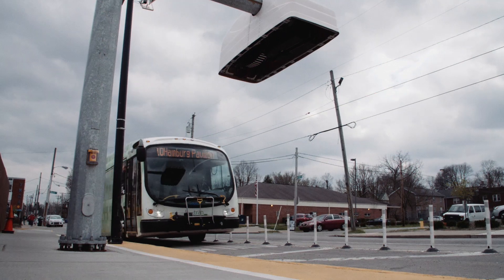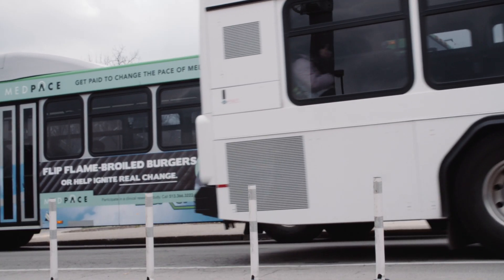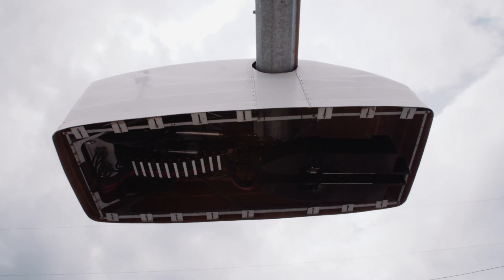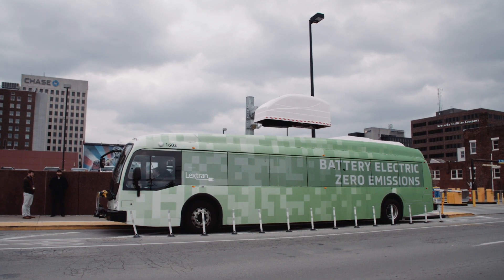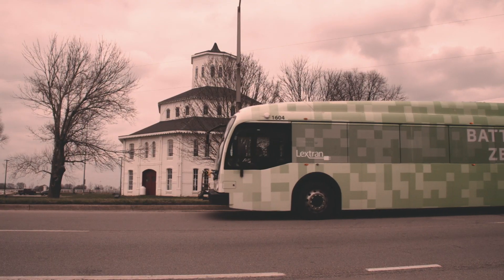One of the biggest things we had to do to prepare for the use of electric buses was build a schedule that has charge time built in. One of the challenges with LexTran's electric bus deployment was their hub-and-spoke route system — every bus comes into the station around the same time and tries to leave at the same time. With five electric buses and only one charger, CTE worked closely with LexTran to determine which routes could utilize the electric bus and how they might share a charger while minimizing impact to their route strategy.